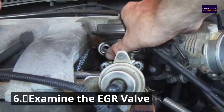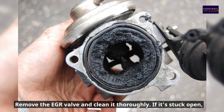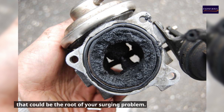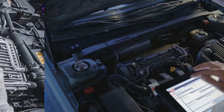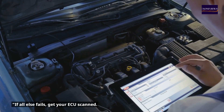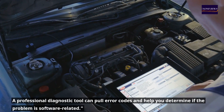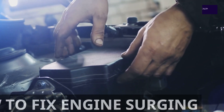Number six: examine the EGR valve. Remove the EGR valve and clean it thoroughly — if it's stuck open, that could be the root of your surging problem. Number seven: check the ECU. If all else fails, get your ECU scanned. A professional diagnostic tool can pull error codes and help you determine if the problem is software-related.